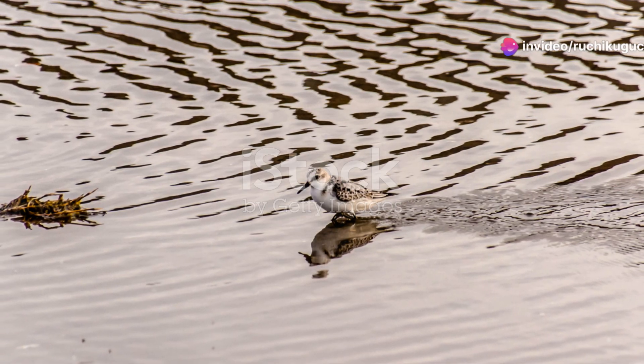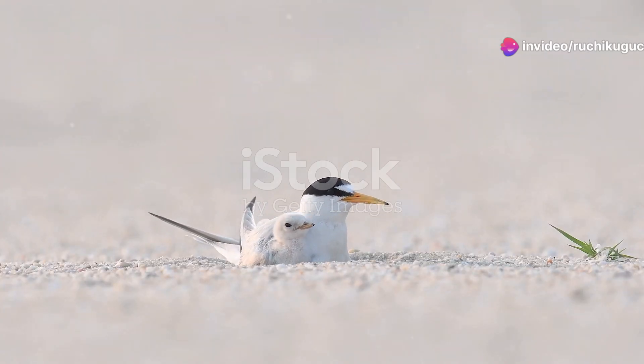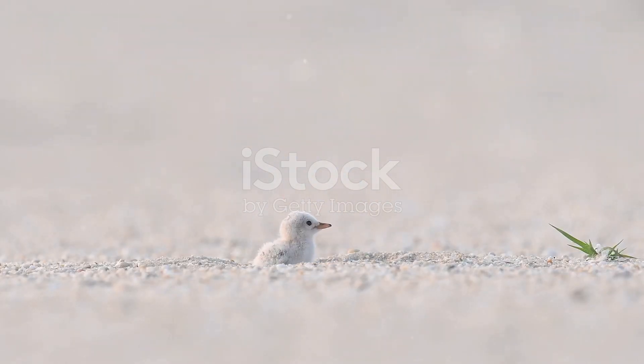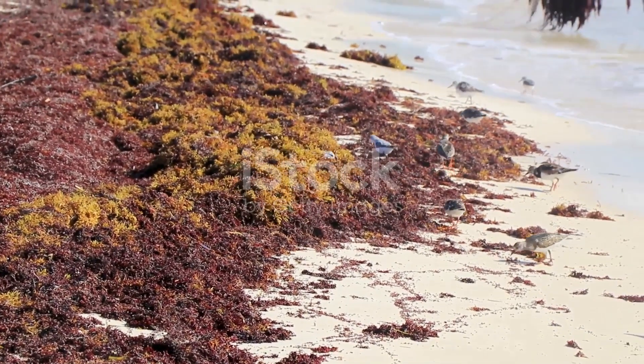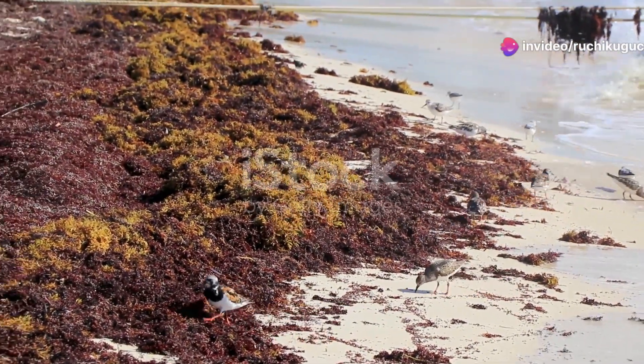Then there's the diminutive but charismatic Kentish plover. These small, sandy-coloured birds are masters of camouflage, blending seamlessly with their beach surroundings. Watching them scurry along the shore, foraging for insects and crustaceans, is a delightful experience.